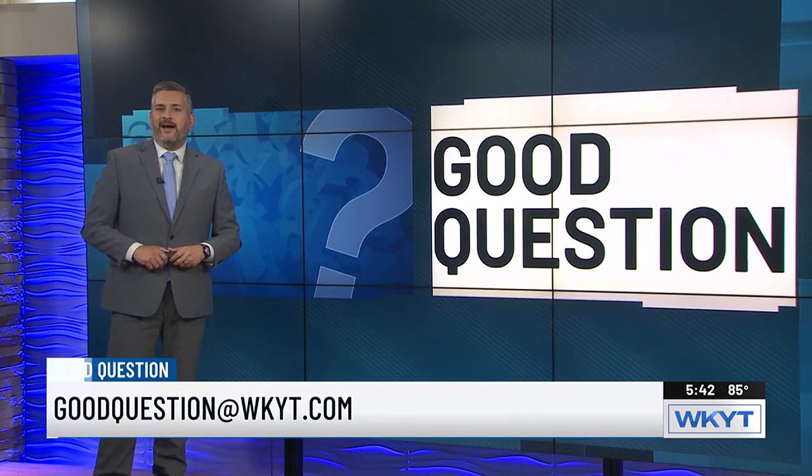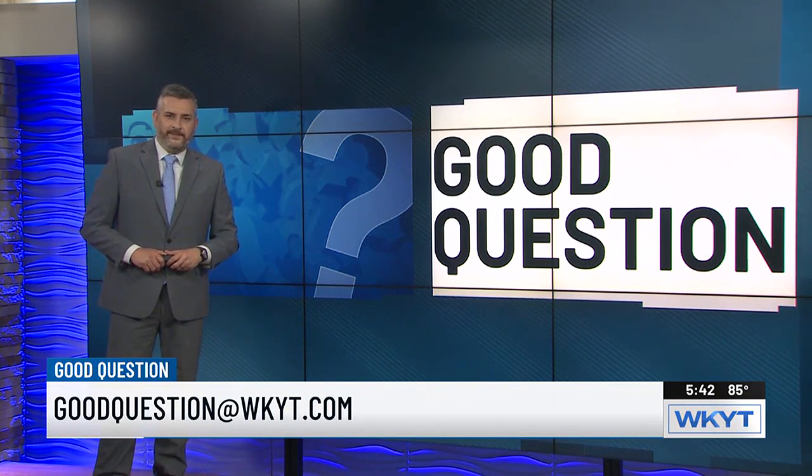If you have a good question, just email us at goodquestion@wkyt.com. I'll see you on WKYT Mornings.